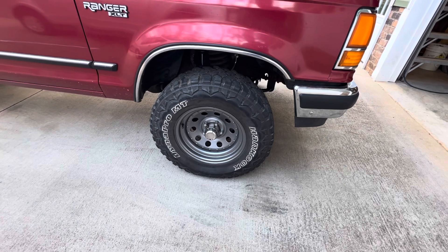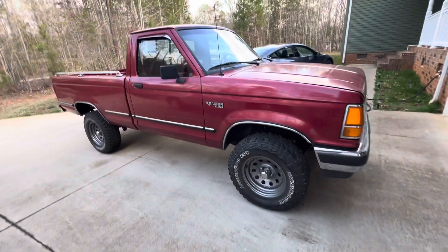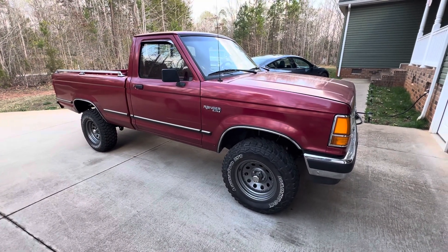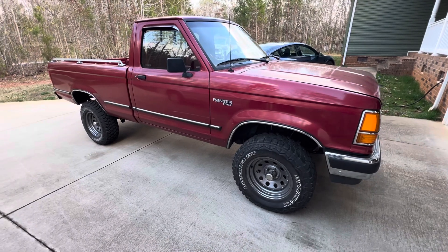These are just on here temporarily — they're knobbies and a little bit loud for my taste, I'm not going to leave them on. I just bought a brand new set of 31x10.50s and some eight-inch bullet hole wheels that I'm going to put on it instead.